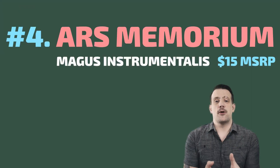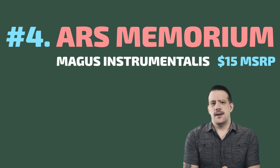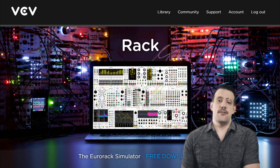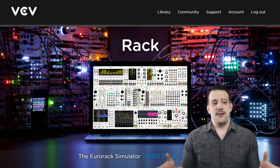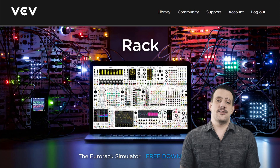Number four: ARS Memorium — probably not called ARS Memorium, whatever it's called. It is part of a $15 module pack for VCV Rack called the Polymath Suite. If you're not familiar with VCV Rack you definitely need to check out my video on that or any video on that and get familiar with it, because it is a massive and wonderful fully functional virtual modular synthesizer for your computer, and it is also free.